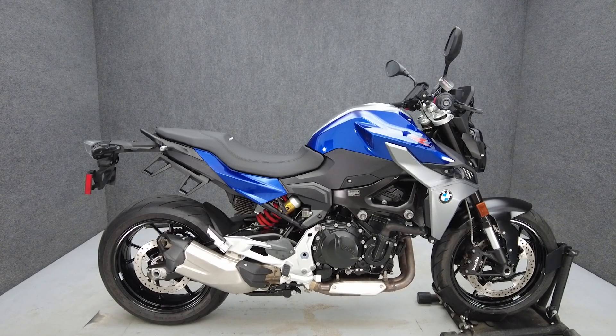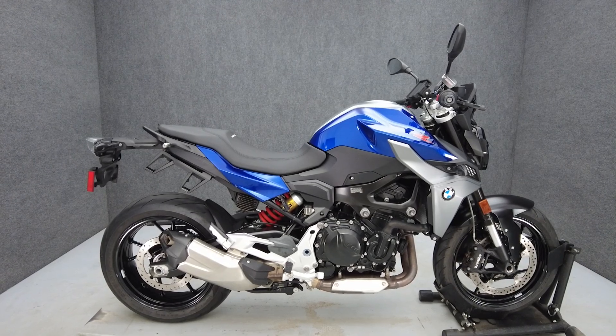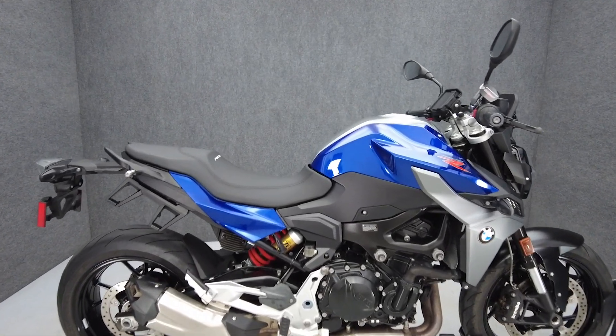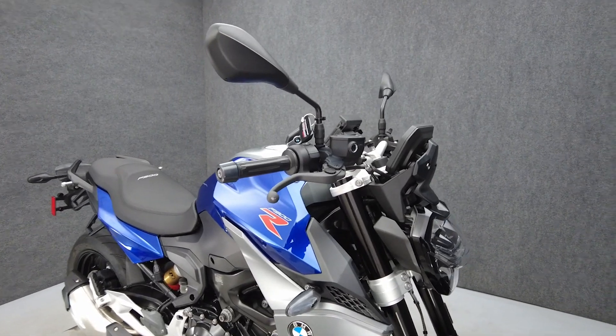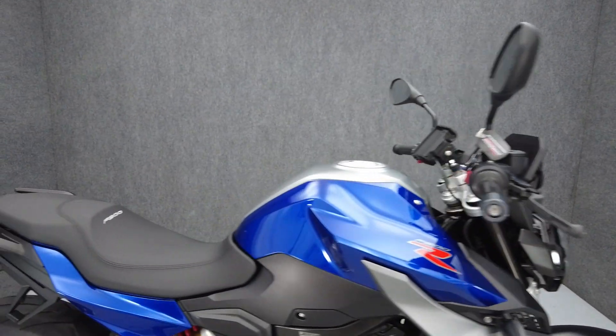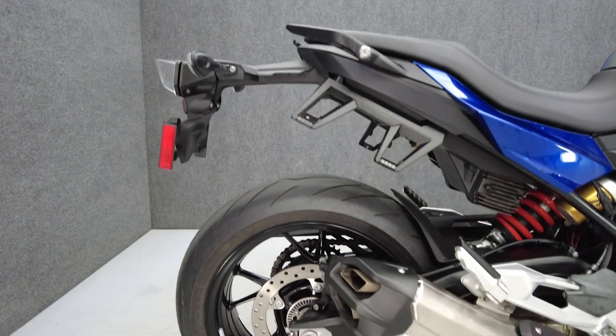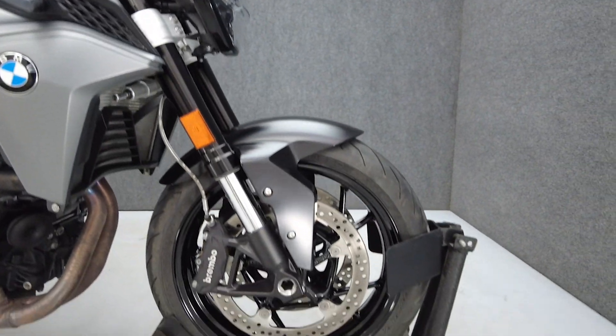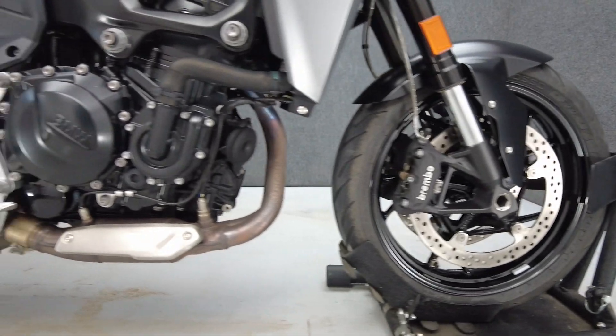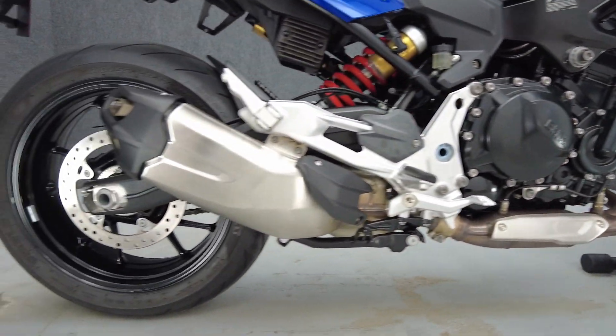Hey everyone, this is Keegan from National Power Sports. This 2021 BMW F900R with 6,012 miles passes New York State inspection and runs well. It comes equipped with ABS, cruise control, heated grips, electronic suspension, keyless ignition, navigation GPS, prep, and an onboard computer. It also includes a BMW GPS mount, BMW saddlebag stays, docking hardware, and a center stand.